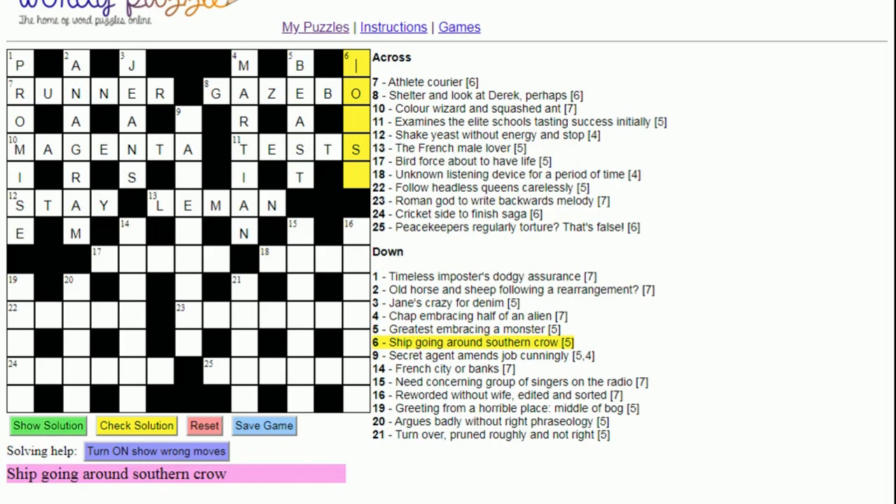Six down: 'Ship going around southern crow'. Again the same formation — a word for 'ship' going around S, because 'southern' often means S, just as north is N, east is E, and west is W (compass points). A ship is a 'boat', and going around the S, to crow about something is to 'boast'.